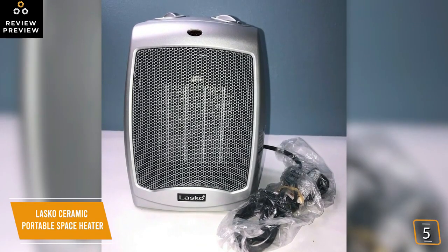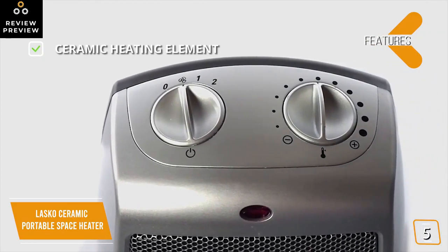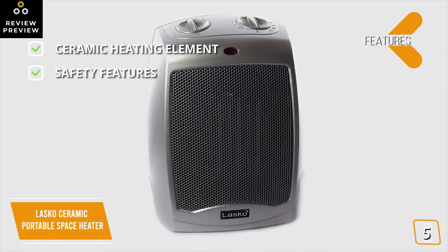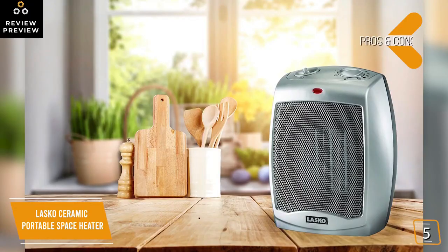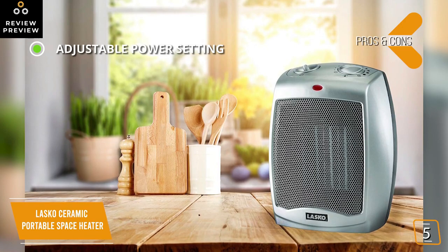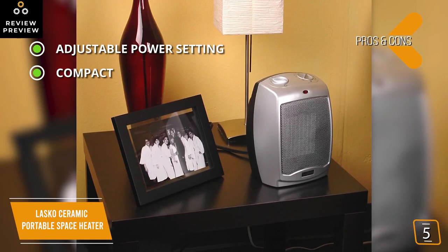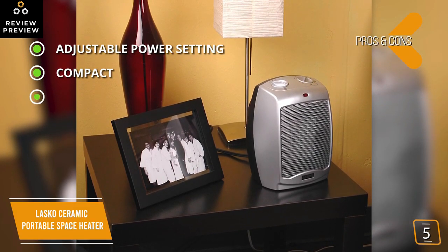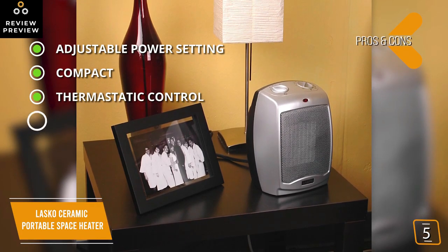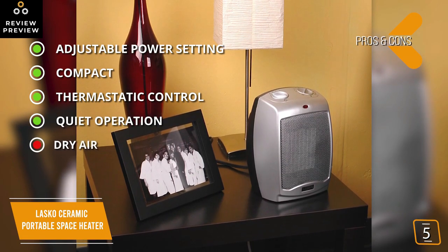The convection heater uses a fan to push air across a ceramic element that's electrically heated, so the warmed air is forced into the room heating the air around you. Key features include a ceramic heating element that heats up quickly and disperses heat evenly, and an overheat protection feature. The pros include adjustable power settings — choose from 900 watts to just take the chill off, or a full 1500 watts for a serious warm-up. It's compact at only nine inches high and completely portable with a convenient carry handle. Thermostatic control means the heater will only run until it reaches your set temperature, and quiet fan operation won't disturb you.